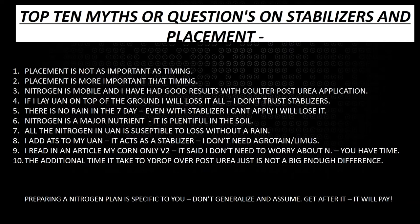Myth six: if I add ATS ammonium thiosulfate to my UAN it acts as a stabilizer — I don't need an agritain product, a lemus, or a urease-type inhibitor. What we've seen is that ATS can regulate the pH around it to some degree, but it would take so much of it that it's just not going to do what we want. ATS is not a substitute for a long-acting stabilizer. Myth nine: I read an article that said my corn is at V2 and I don't need to worry about nitrogen — we have to be careful about those articles.